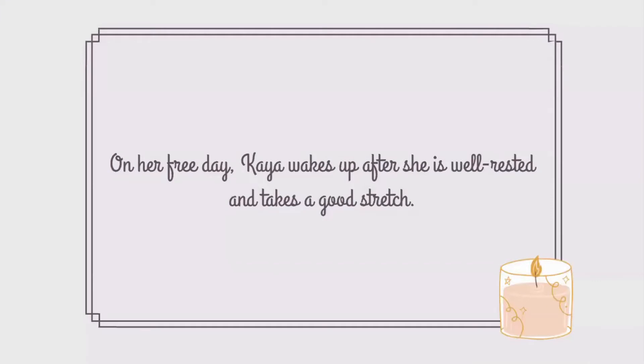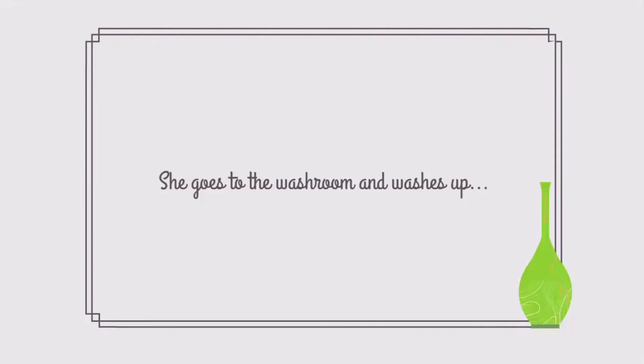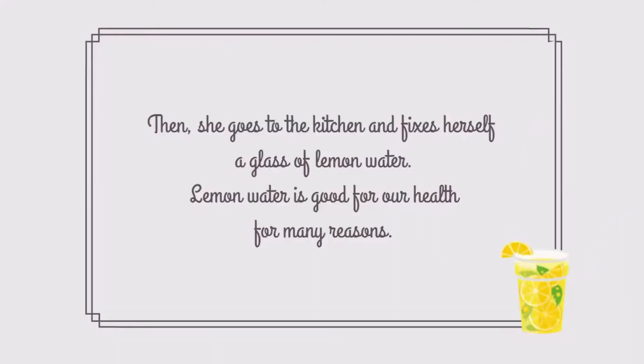On her free day, Kaya wakes up after she is well-rested and takes a good stretch. She goes to the washroom and washes up. Then she goes to the kitchen and fixes herself a glass of lemon water. Lemon water is good for our health for many reasons.